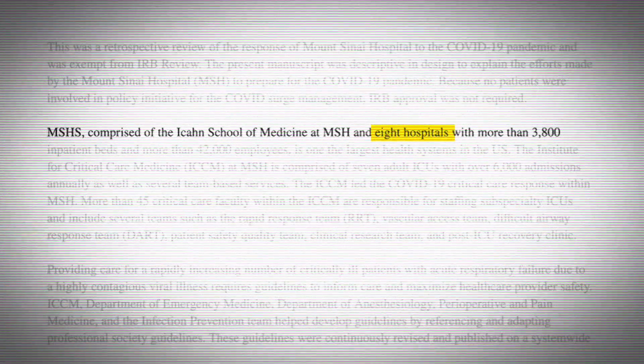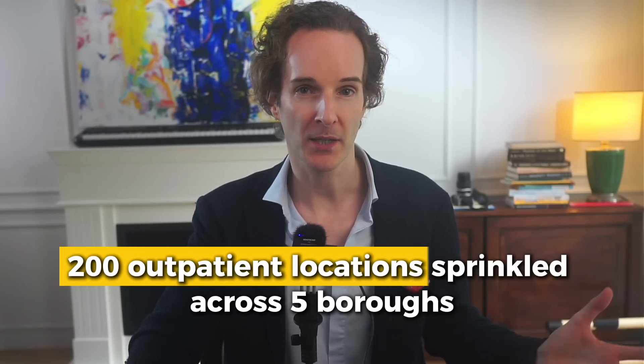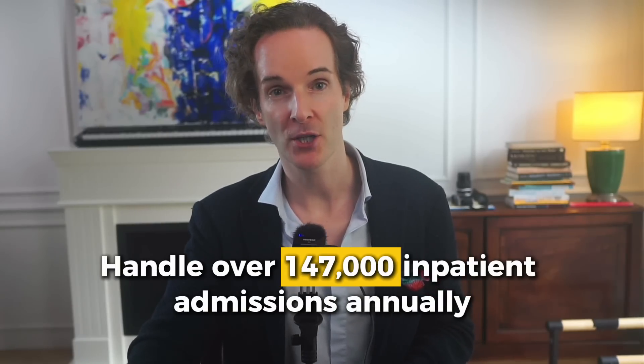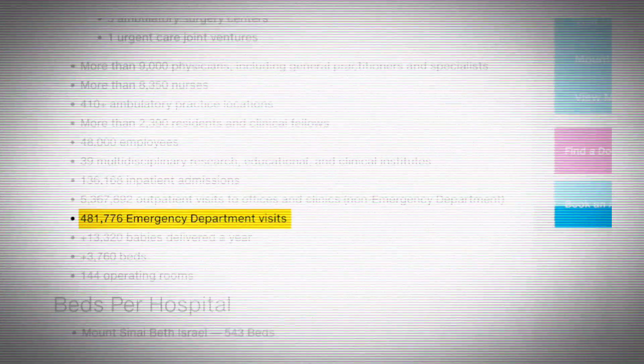Before we dive into what Palantir does, let's look at Mount Sinai itself. Mount Sinai isn't just a hospital — it's a colossal network spanning eight hospitals across three boroughs. Their reach extends to over 200 outpatient locations across five boroughs, New Jersey, Westchester, and Long Island. Mount Sinai has 3,800 beds, handles 147,000 inpatient admissions annually, and manages more than 475,000 emergency department visits per year, along with an adult trauma center in affiliation with the Icahn School of Medicine.